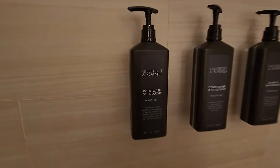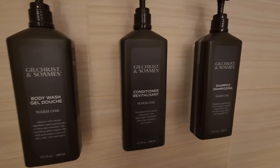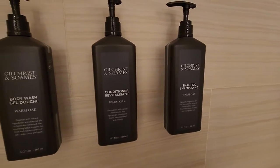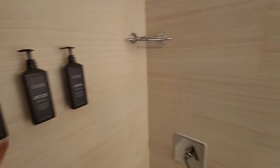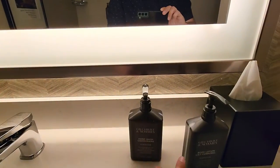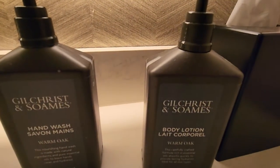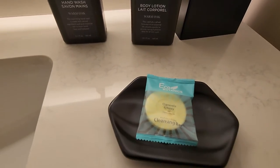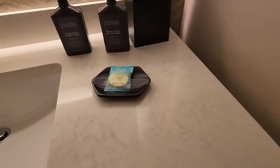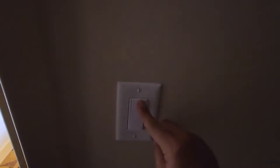They also have body wash, conditioner, and shampoo — all Warm Oak brand. I'm not sure exactly how to pronounce all of it — let me know in the comments below. One neat thing I noticed about the bathroom lighting: there's a little dimmer switch right here, so you can actually dim the light — pretty cool, you can keep it on a low dim setting like a little candle.